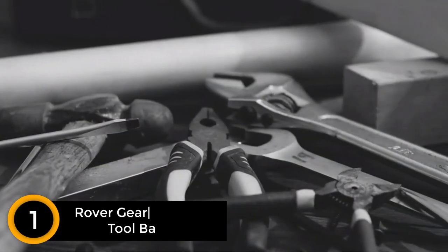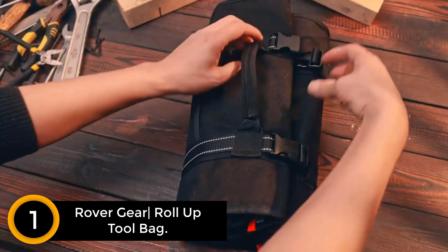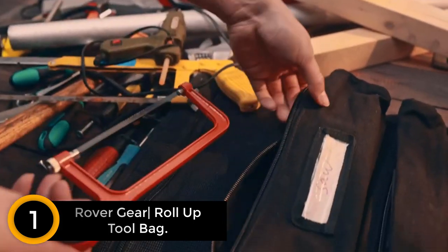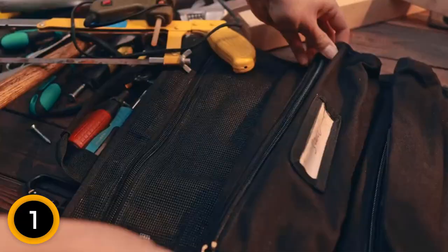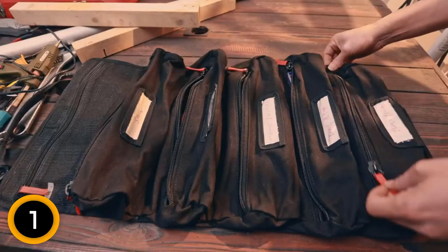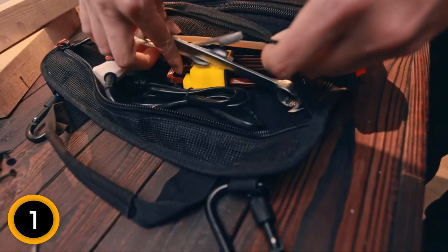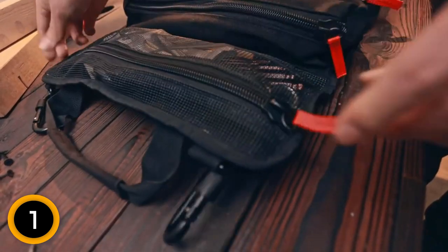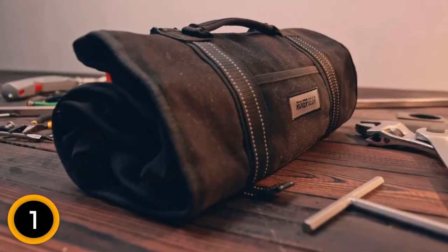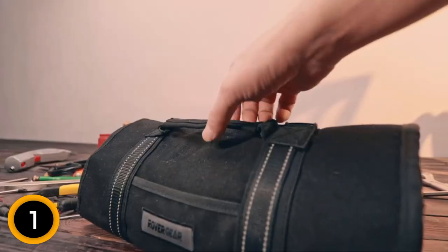Finally at number 1: Rover Gear Roll-Up Tool Bag. Built tough with canvas, sturdy oversized zippers, and reinforced stitching throughout. Strong handles and solid D-rings support the weight of the bag — this bag is built to last. The top pocket is meshed to easily view contents. Five deep pouches, each with labels to make it easy to find what you are looking for. Reflective straps for easy nighttime visibility. Includes two carabiners for easy hanging. Convenient zipper pulls to easily access each pouch.